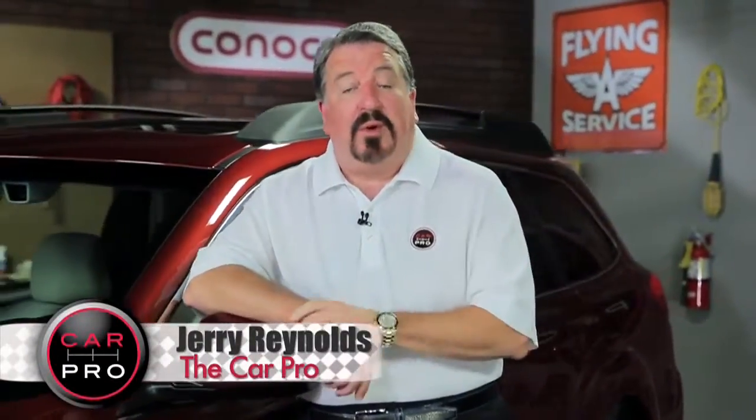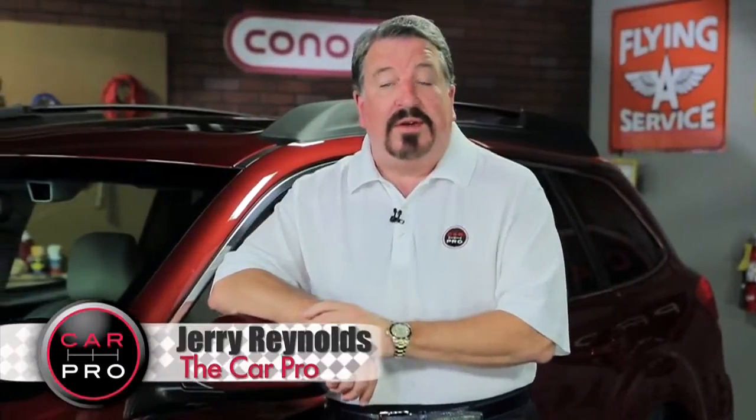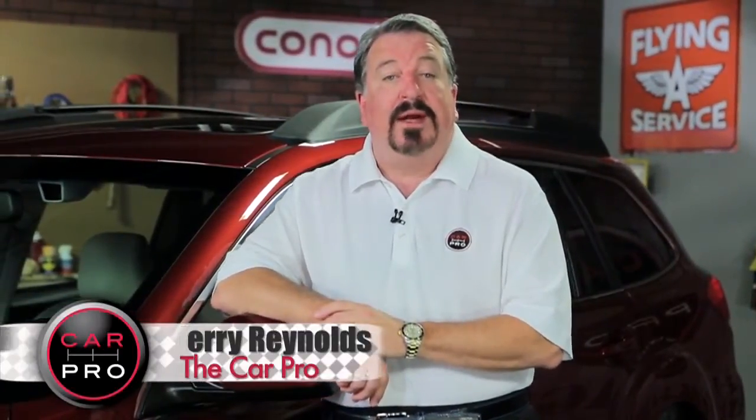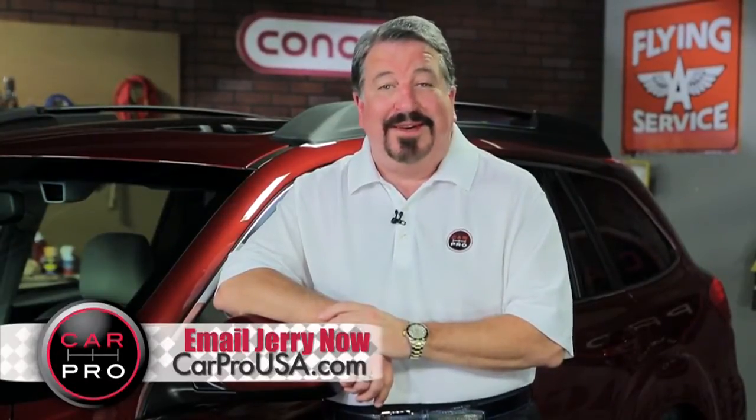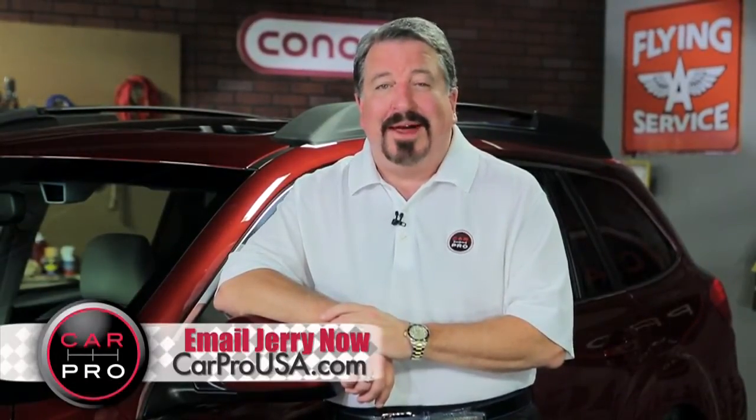Catch me on the radio Saturday in Dallas-Fort Worth, Houston, San Antonio, Austin, Los Angeles, Sacramento, Lubbock, Phoenix, and San Francisco. Check the website carprousa.com for showtimes and details. I'm Jerry the Car Pro — have a great week.